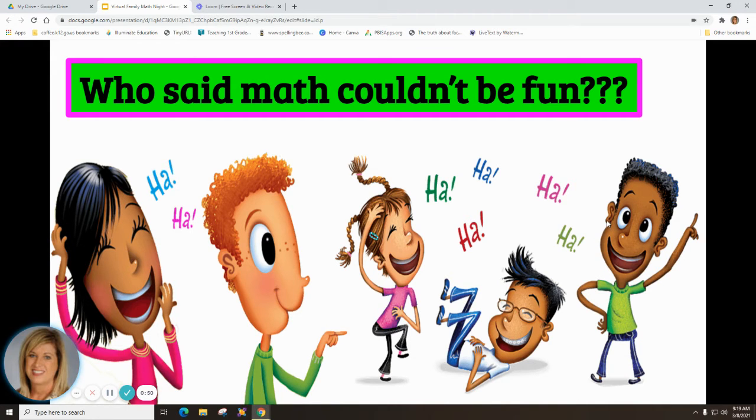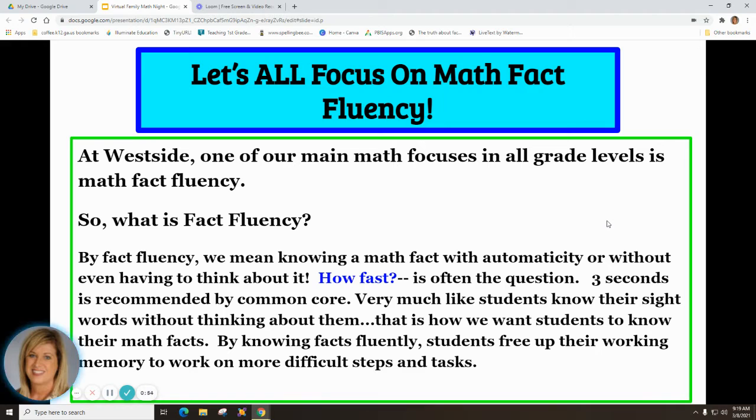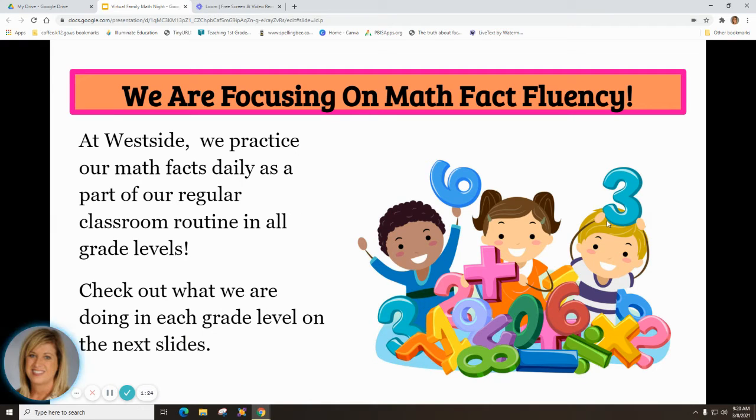Let's all focus on math fact fluency. At Westside, one of our main math focuses in all grade levels is math fact fluency. By math fact fluency, we mean knowing a math fact with automaticity — without even having to think about it. Common Core recommends three seconds. It's very much like students knowing their sight words without thinking. That's how we want students to know their math facts, and we practice them daily as part of our regular classroom routine.